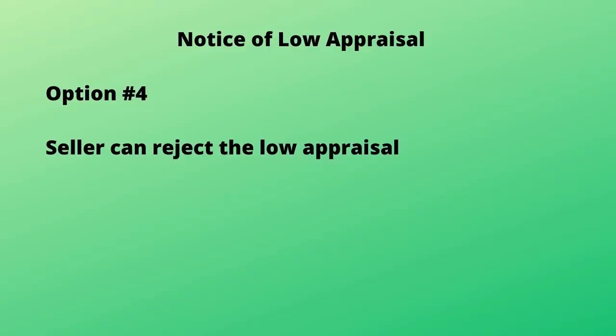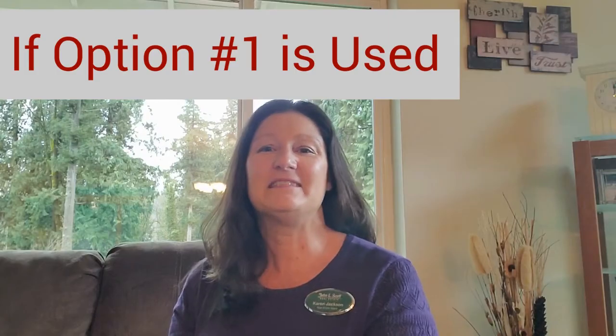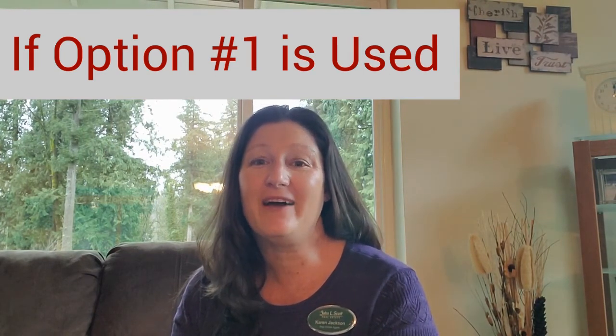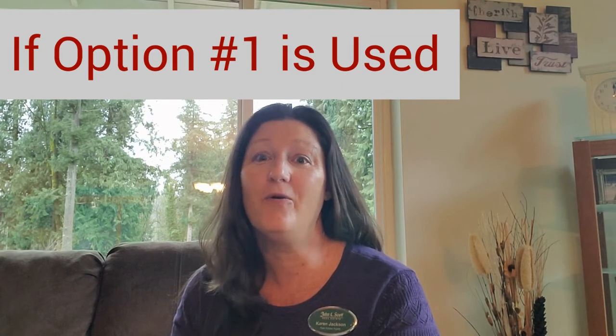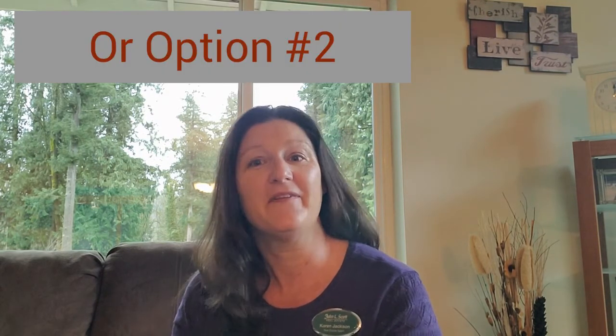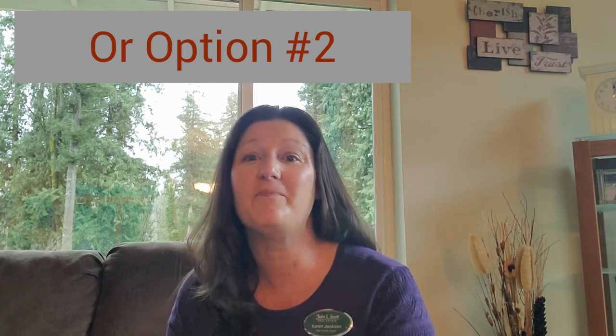Or four: the seller can reject the low appraisal. If the seller delivers a reappraisal or reconsideration of value at or above the purchase price, or agrees to reduce the purchase price to the appraised value, and the lender accepts the response, then the buyer is bound to move forward if they are getting a conventional loan. If they are getting an FHA, VA, or USDA loan, they are not bound to buy the home, but they have the option to continue to closing.